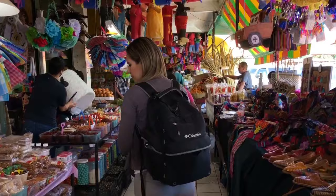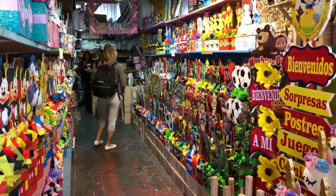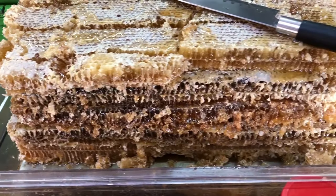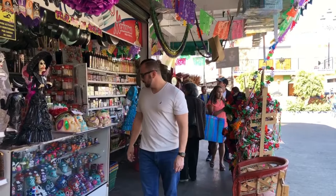We are at Mercado Hidalgo and they have everything here — from fruits and vegetables, anything you need for the kitchen, party supplies, piñatas, candies. They also have restaurants with birria, traditional Mexican food, tamales, hot chocolate. Everything you want to find is in one place. This is the most popular mercado here in TJ.